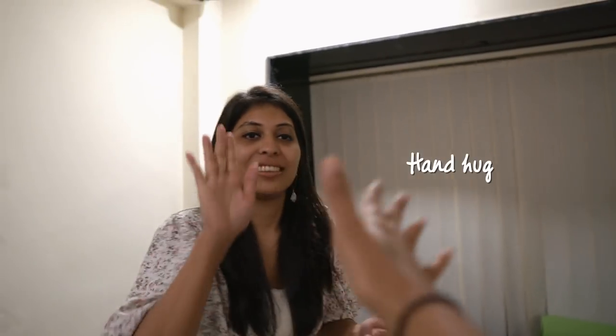She hates being on my vlog, but we were roomies for two years. Hand hug!